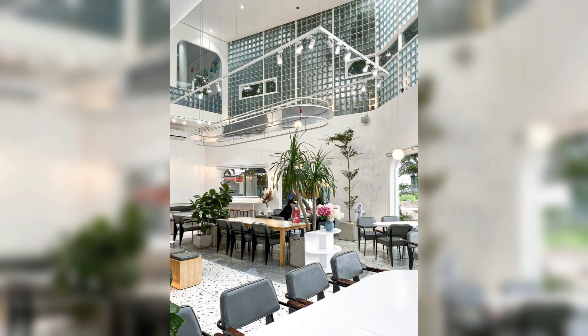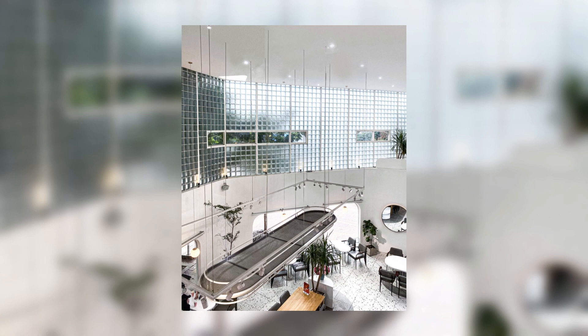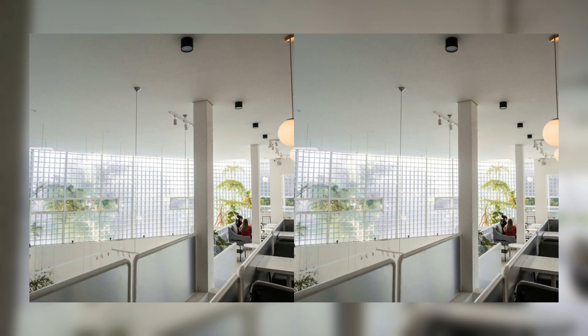The facade on the first floor will be covered with a translucent layer made up of glass bricks running around the block. This layer acts as a lantern, filled with light during the day and shines at night. Phan Rang is a small city full of sunshine and wind, so the interior space must always be as airy and cool as possible, and this will be the main design criterion running throughout the project.